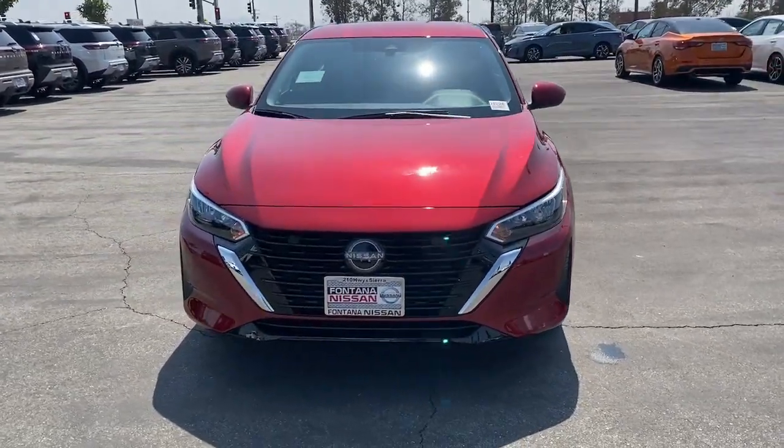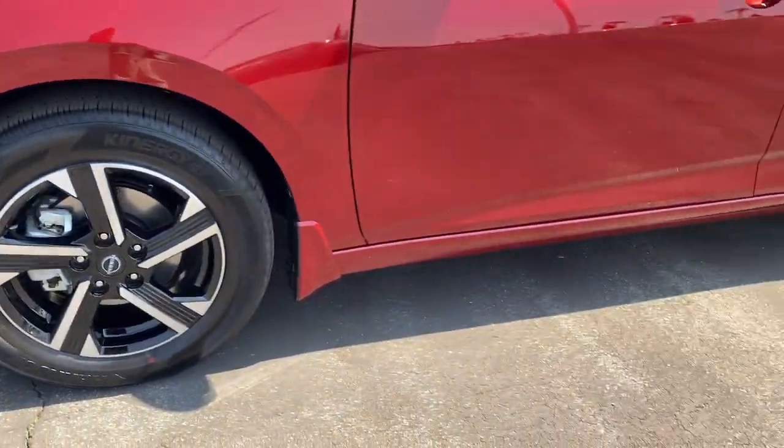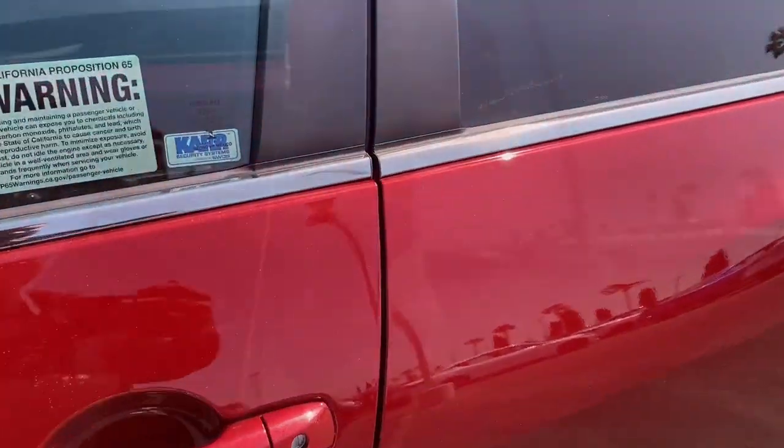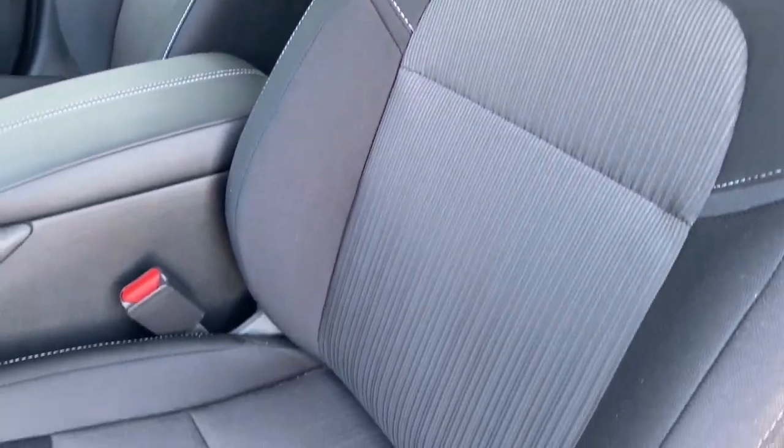Apple CarPlay and/or Android Auto, keyless entry, adaptive cruise control, satellite radio, blind spot monitor, alarm, electronic stability control, aluminum wheels, steering wheel audio controls, leather steering wheel.